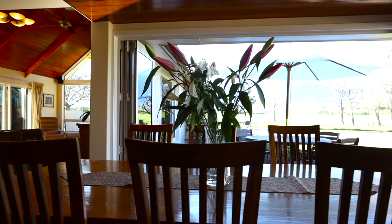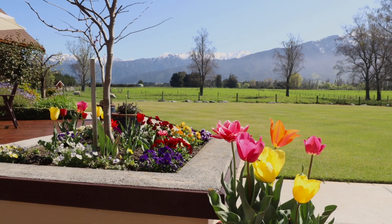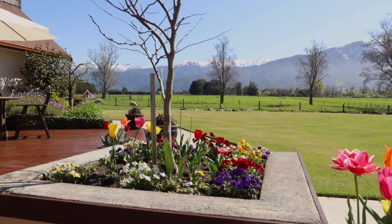The dining room bifold doors open seamlessly to the sheltered deck area, which is the owner's favourite space to sit and view the mountains.